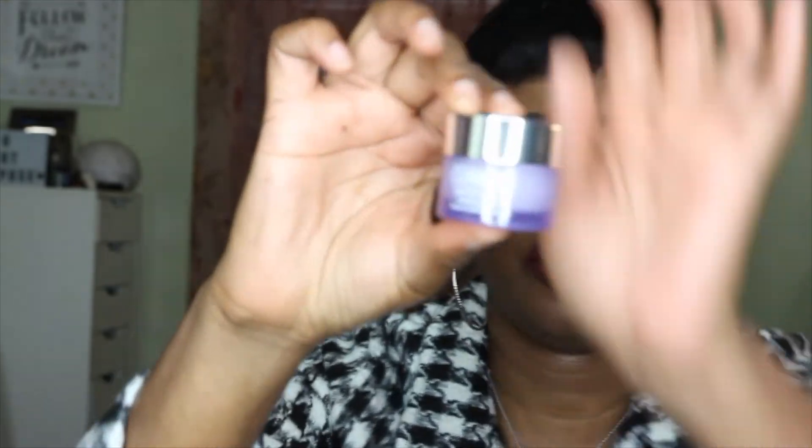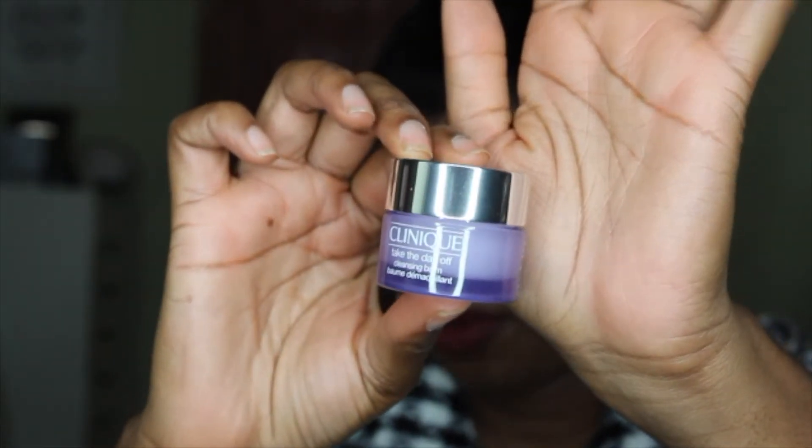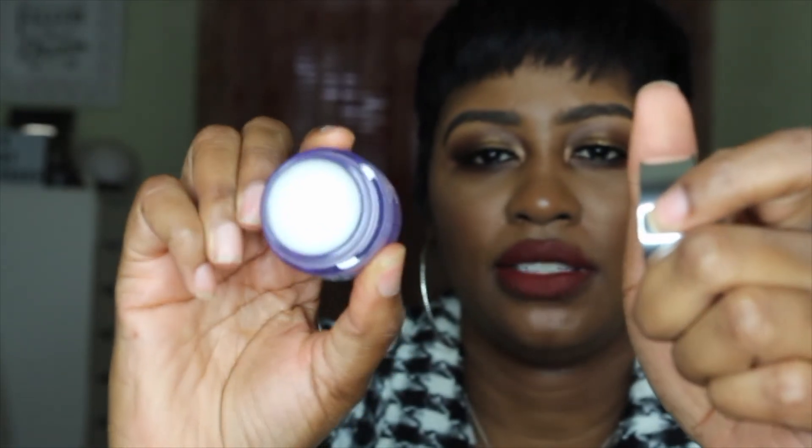The last product is by Clinique — I've heard some good things so I went ahead and tried it. It's the Clinique Take the Day Off Cleansing Balm, which was a point perk. I'm waiting on them to send my other point perk — the Clinique mascara that I really like — because it wasn't in my box. I love this purple packaging and I'll probably use it today to take all this makeup off. That's everything I picked up during this Sephora VIB Sale.